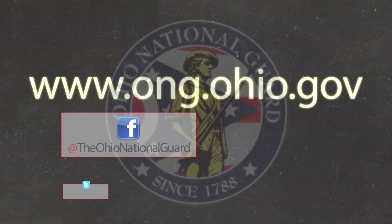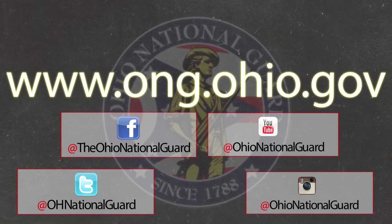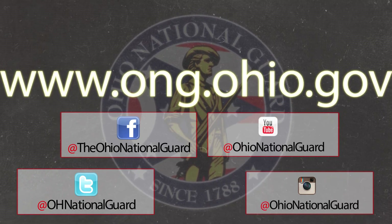To see more about the Ohio National Guard, go to ong.ohio.gov and be sure to follow us on your favorite social media platforms.